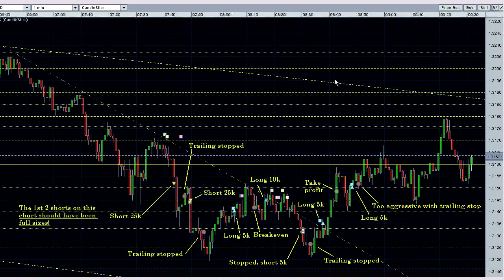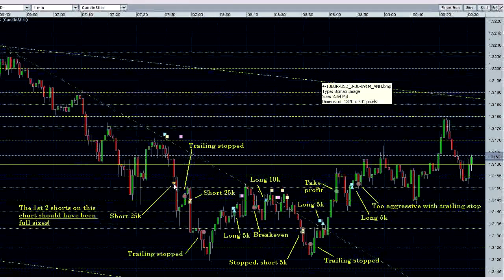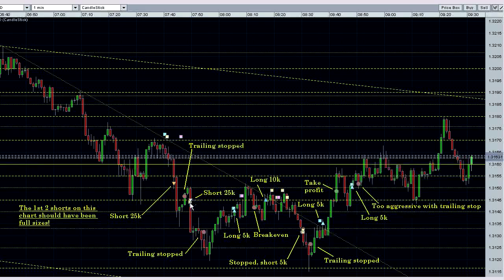My next trade was a short of 25k there. That got trailing stopped, and then I went short again 25k and that got trailing stopped also. Then I went on a light long because we were still in this downtrend and hadn't broken out yet, and tightened up my stop to a breakeven.